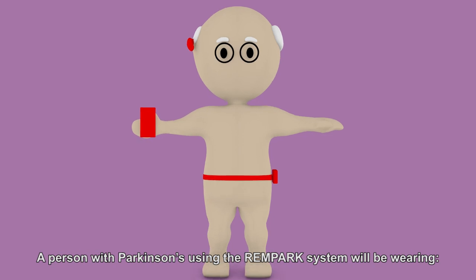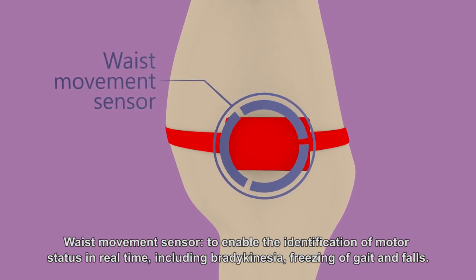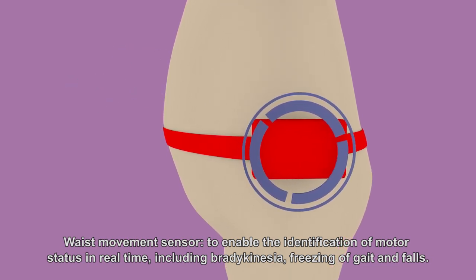A person with Parkinson's using the Rampark system will be wearing a Waist Movement Sensor to enable the identification of motor status in real-time, including bradykinesia, freezing of gait, and falls.